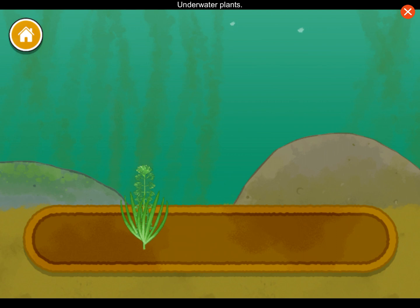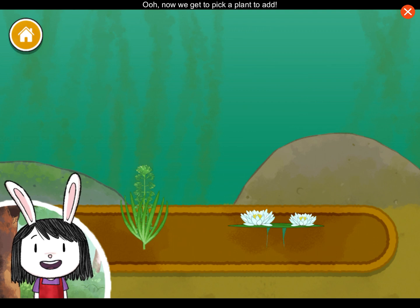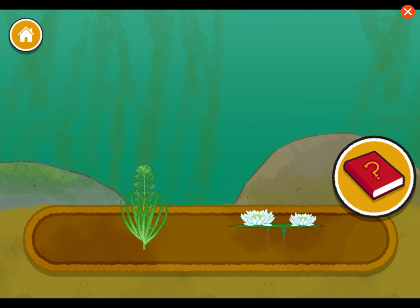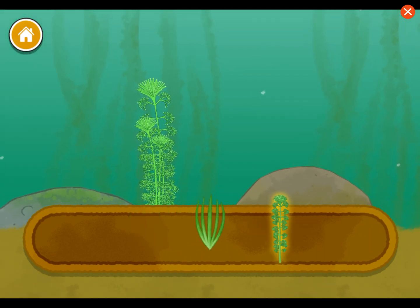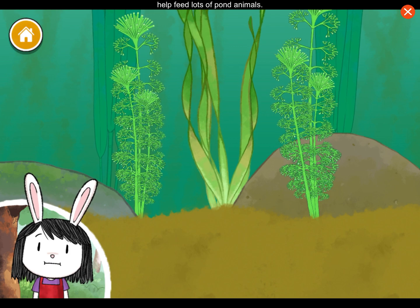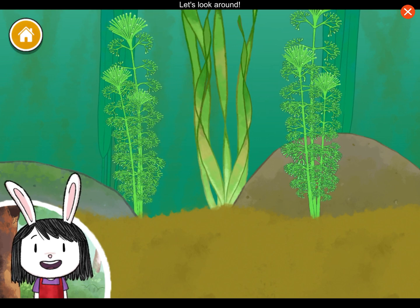Underwater plants. Floating plants. Oh, now we get to pick a plant to add. You can always use my book to hear more information. Underwater plants will help feed lots of pond animals. I wonder who will eat them. Let's look around.